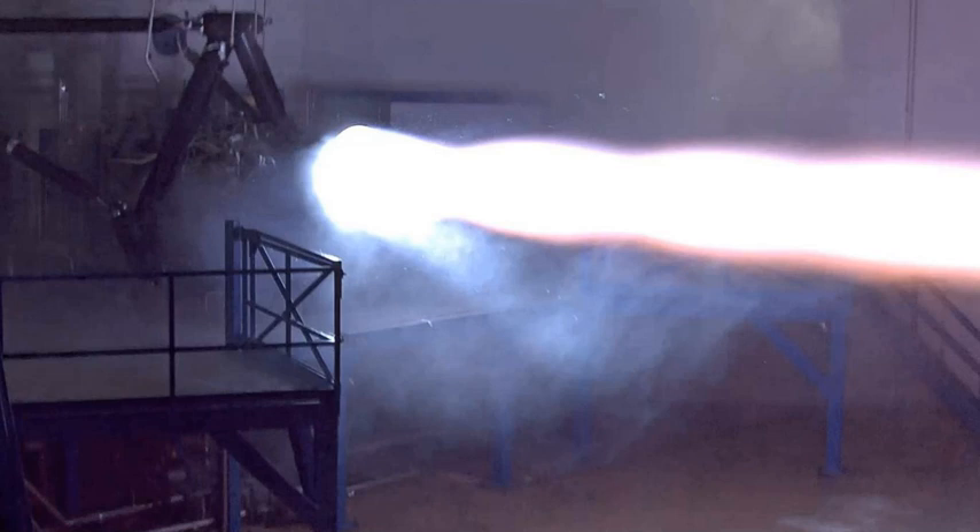The stated design size for the Raptor engine varied widely during 2012–2017 as detailed design continued, from a high target of 8,200 kN (1,800,000 lbf) of vacuum thrust to a more recent, much lower target of 1,900 kN (430,000 lbf).